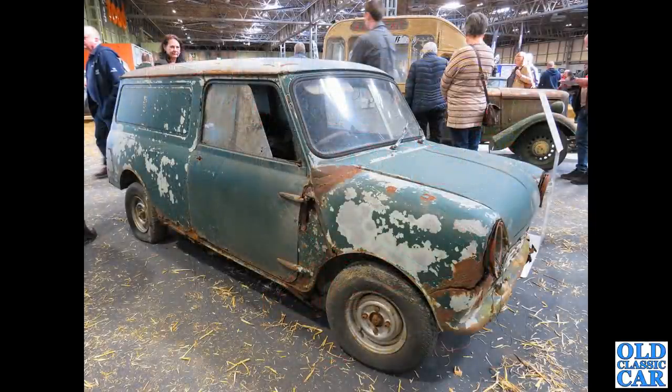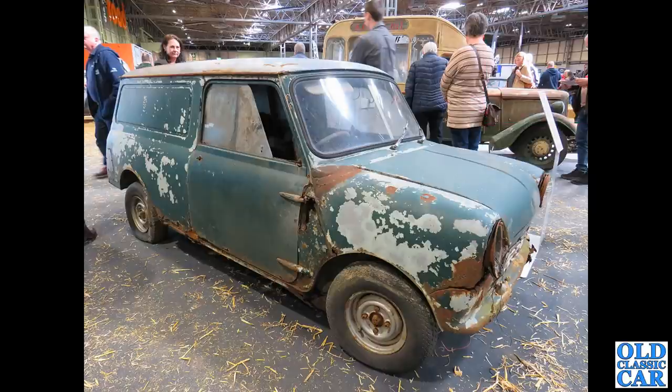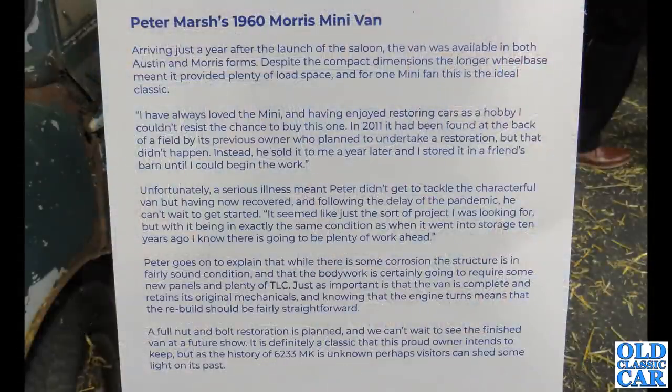Back to the barn find section — there's a Jowett in the background, but in the foreground is a slightly crusty Minivan destined to be restored. There's a bit of information about this Minivan — it dates to 1960.